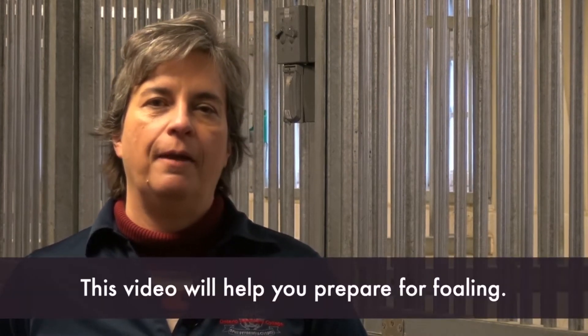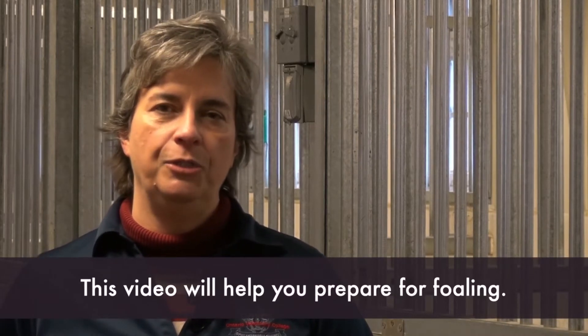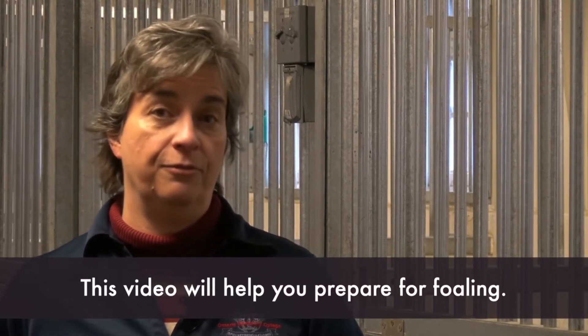I'm Dr. Traci Chenier and I'm a theriogenologist or reproductive specialist at the Ontario Veterinary College at the University of Guelph. Today I'd like to go over some aspects of foaling so that you are prepared when the time comes for your mare to foal.